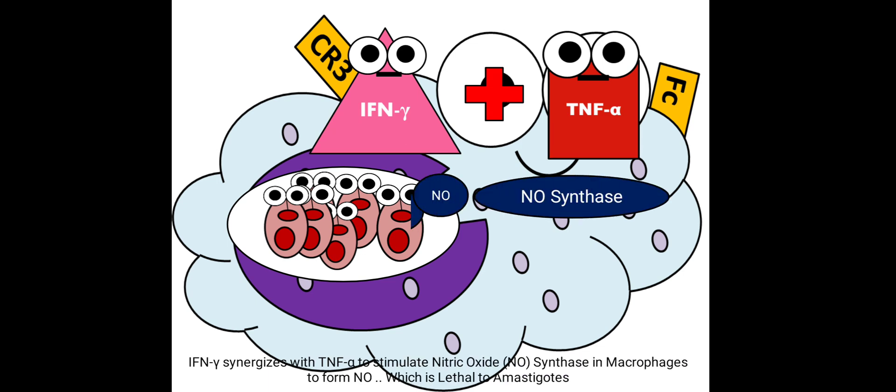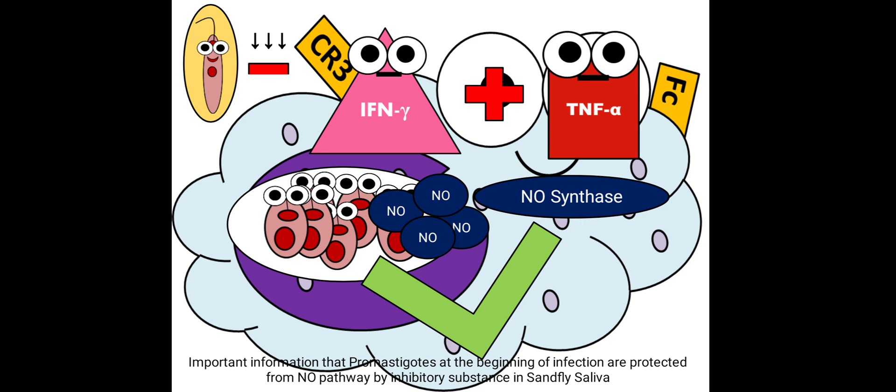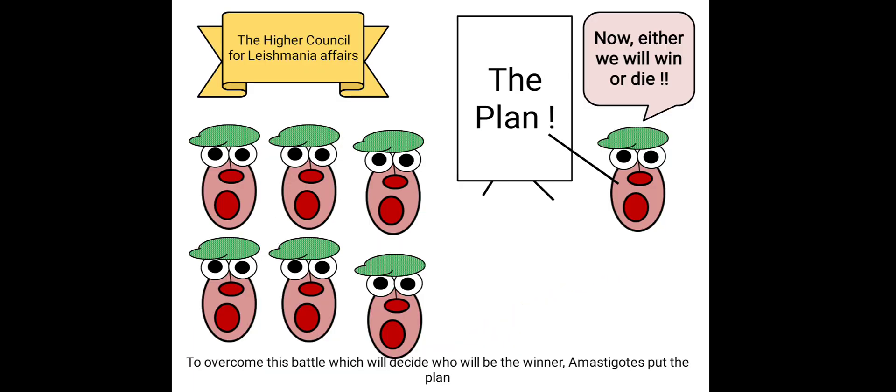Interferon-gamma synergizes with tumor necrosis factor alpha to stimulate nitric oxide synthase in macrophages, forming nitric oxide which is lethal to amastigotes. Importantly, promastigotes at the beginning of infection are protected from the nitric oxide pathway by an inhibitory substance present in the sand fly saliva.